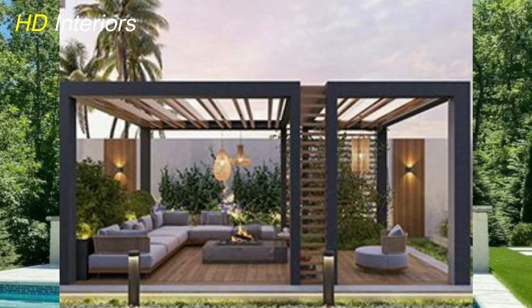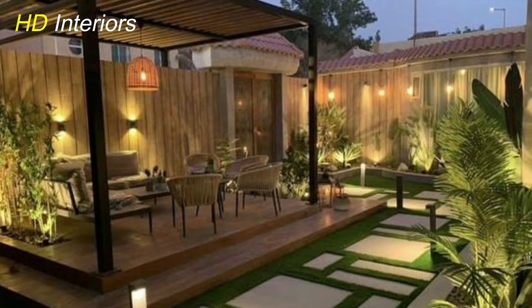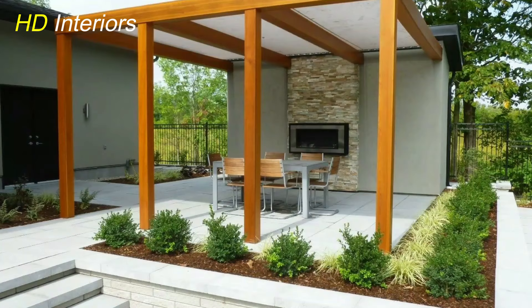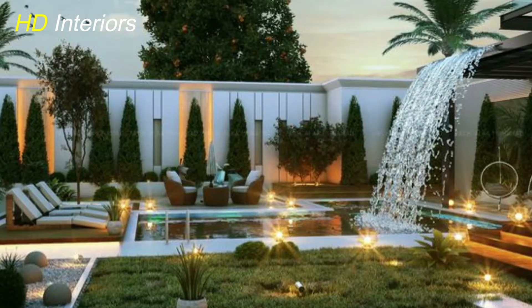In the realm of outdoor design, patio decorating ideas and modern pergola designs offer endless opportunities for creativity and transformation. By carefully selecting furniture, infusing greenery, and adding thoughtful details, you can create a patio that reflects your unique style and becomes a true extension of your home. Incorporating a modern pergola takes your outdoor space to the next level, offering both shade and artistic allure. Whether you prefer sleek lines, mixed materials, or functional additions, a well-designed pergola becomes a captivating focal point.